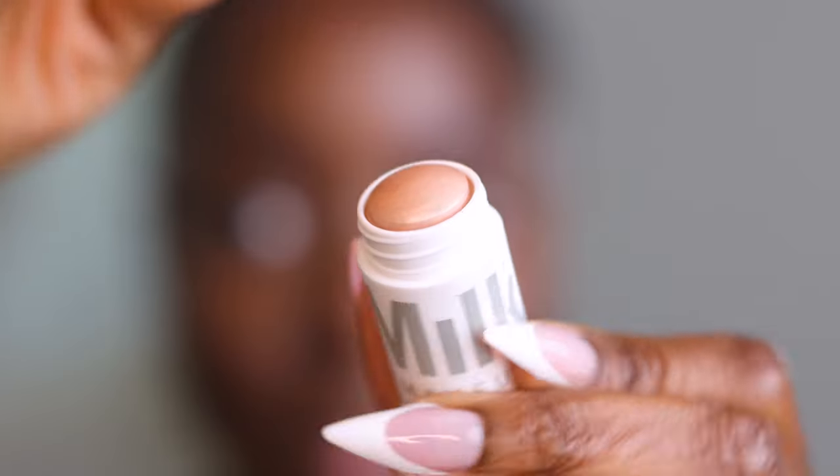This video is sponsored by Sephora at Kohl's because we have to talk about the Sephora savings event at Sephora at Kohl's. Cause it's time, girl.